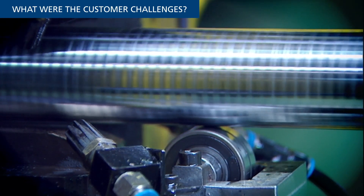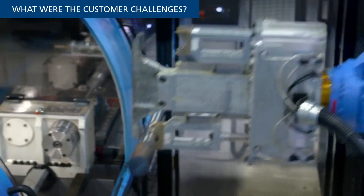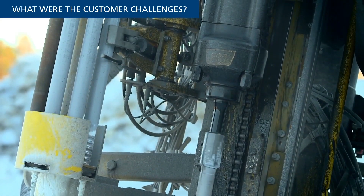As the most important component, the piston in an Epiroc rock drill delivers 25 tons of force per stroke for a total of 3,000 strokes per minute. Each stroke is the equivalent of a standard-sized car dropping from a height of 1 meter.